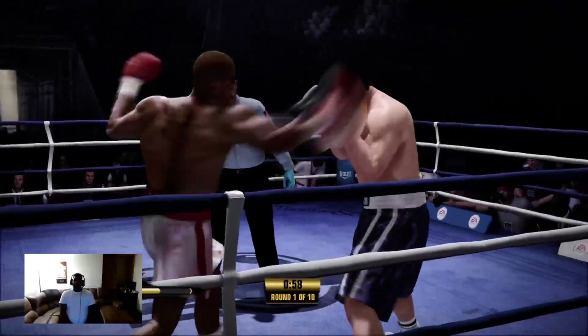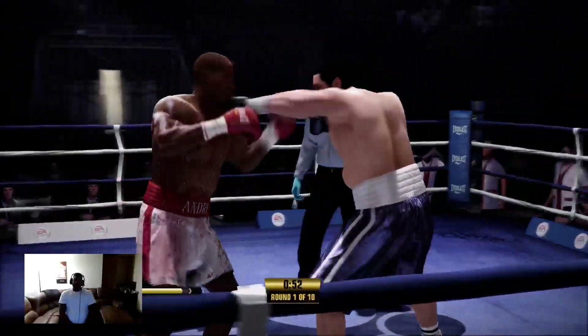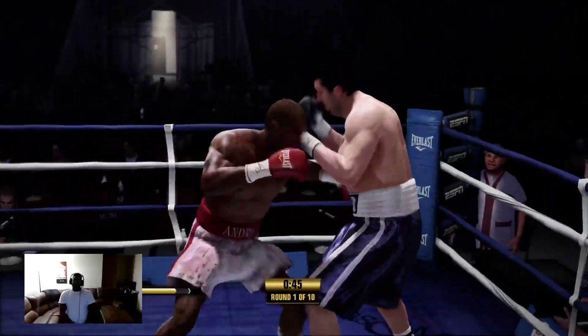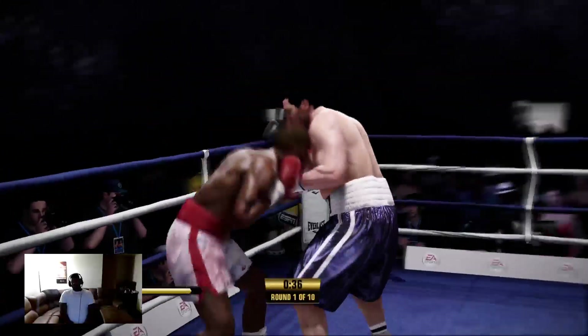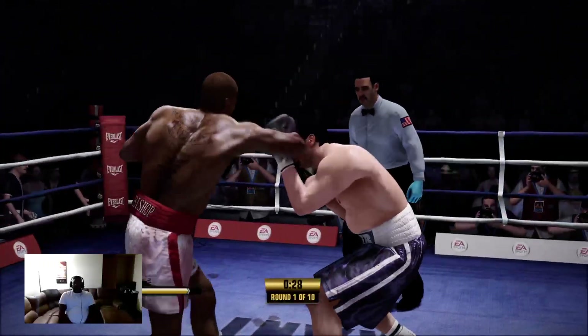Staying away from those head shots with his defense up top. Cooper's able to land a nice clean left hand. Bishop's the kind of boxer that wants to just find the target, get the combination working, land both punches. He got hit right there, but he also gave one. Solid effort by Andre Bishop.